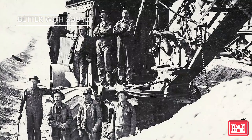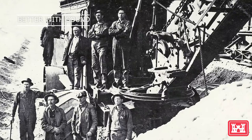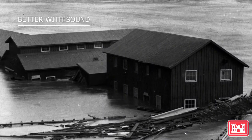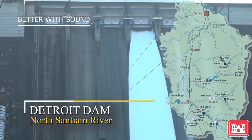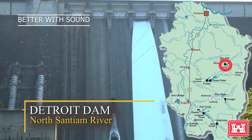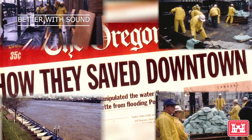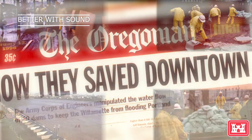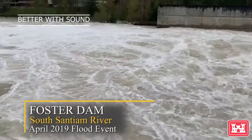Moving into the 1940s, Congress authorized the district to build another system of dams to address the constant flooding in Portland and the Willamette Valley. We were able to build 13 of these dams during the next 20 years to reduce the impacts of flooding for millions of Oregonians, ultimately saving countless lives and billions of dollars in flood damage. It's a series of dams that reduces flood risks to this day.